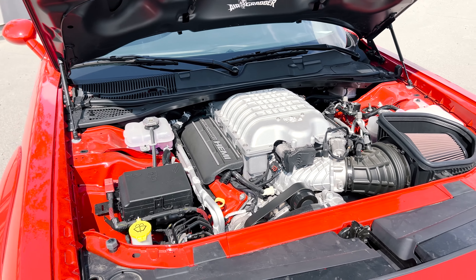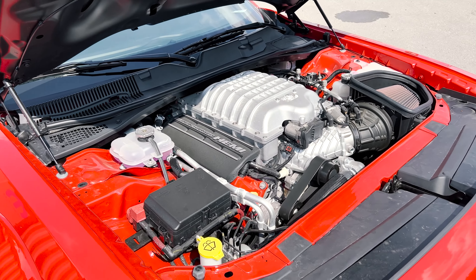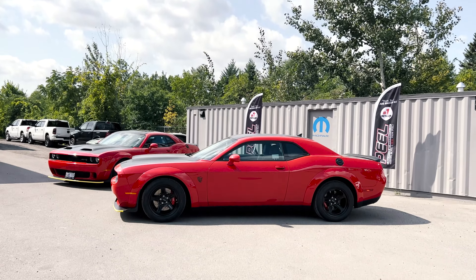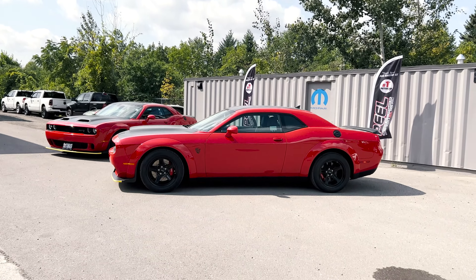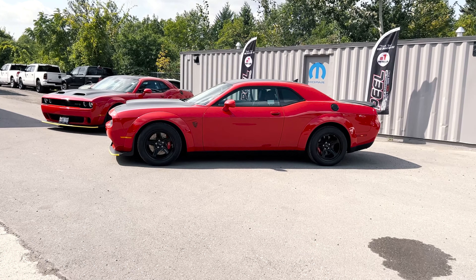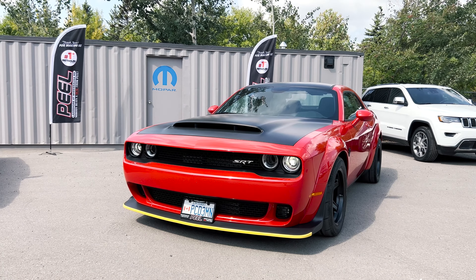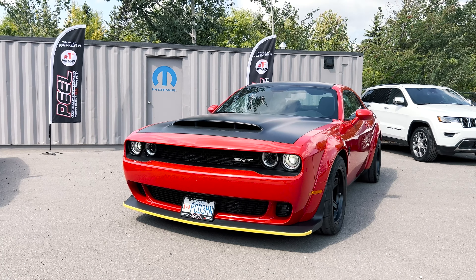While both these beasts boast the absolute craziest performance and power, there are some slight differences. Today we're going to go over the 2018 Demon that we see here and the 2022 Jailbreak behind me. At the end of the video I'm going to tell you what the main differences are between these two powerful monsters.